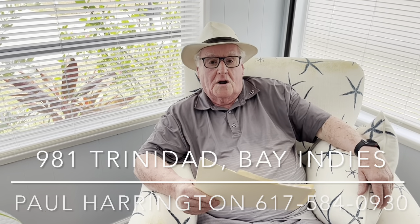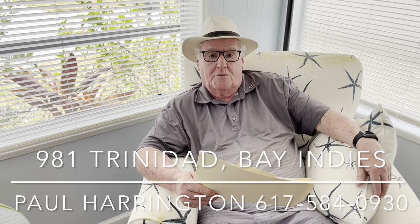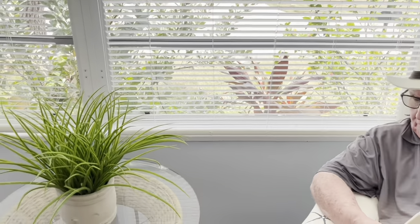Hello, I'm Paul Harrington from My Florida Dreams. I'm sitting here today at 981 Trinidad East in this spacious front porch lanai that has some beautiful walnut flooring.